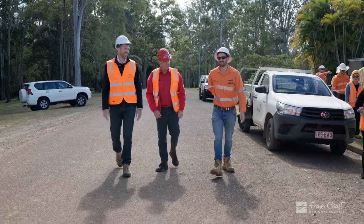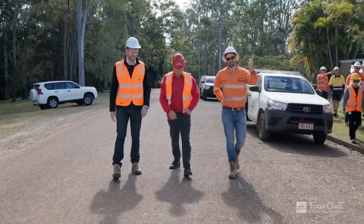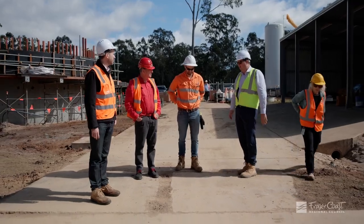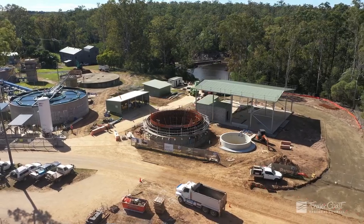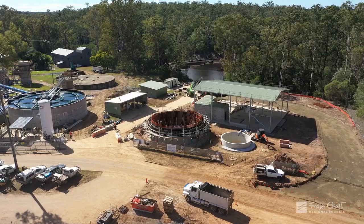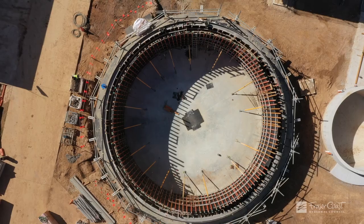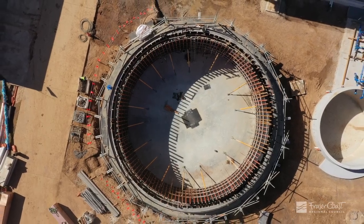Today I'm thrilled to announce that the six and a half million dollar upgrade to the Teddington water treatment plant is progressing well — we're now just over the halfway stage. This project is supported with a two million dollar grant from the Queensland Government's Building Our Regions program, and we're very grateful for that. This investment is vital to ensuring the safe, reliable, and effective management of our water services to the Maryborough community.